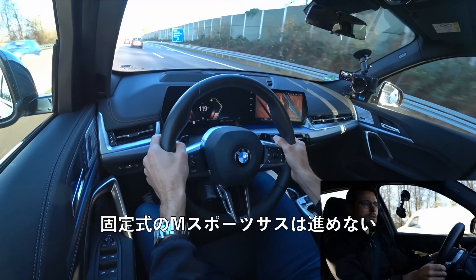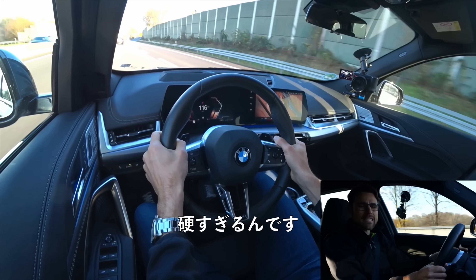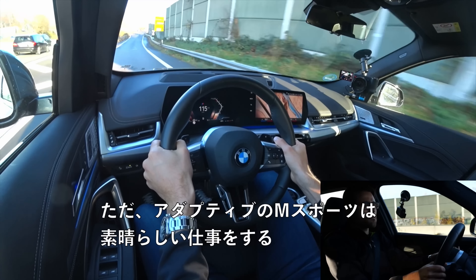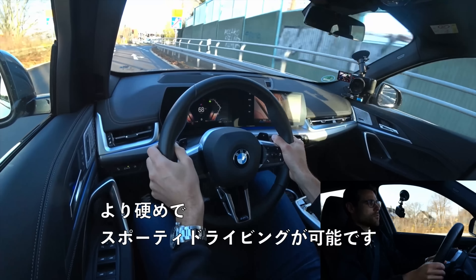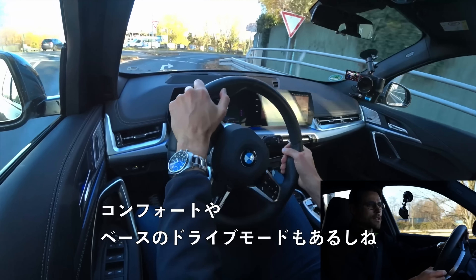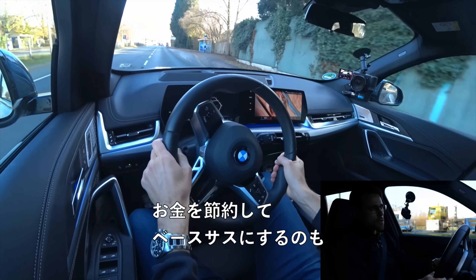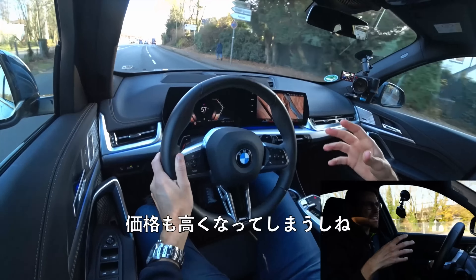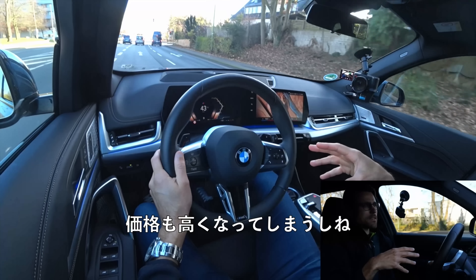The adaptive M suspension does a great job — you can have stiffer sportier driving in sport mode, and more comfort in base driving mode. Or just save the money and stick with the base suspension, which would also be fine. At some point it does get really expensive with these vehicles.